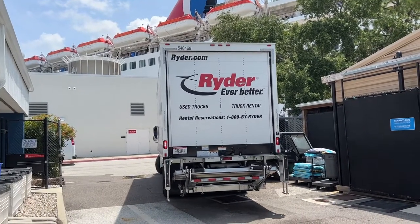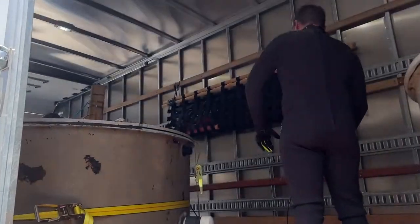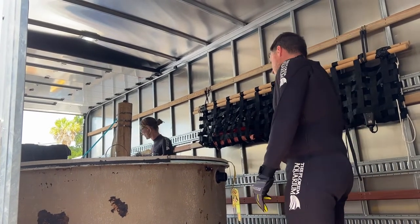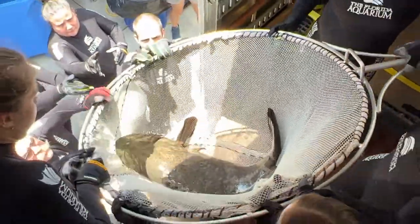For the quarantine team, we are basically the first people to get hands-on with any animal coming to the aquarium. We don't want to put them on habitat right away with our existing animals, because if they come in with some kind of disease or parasite, we want to make sure all these animals are clean and healthy before we introduce them.